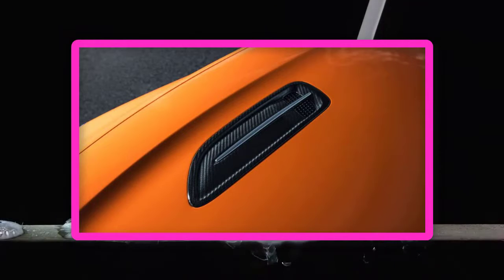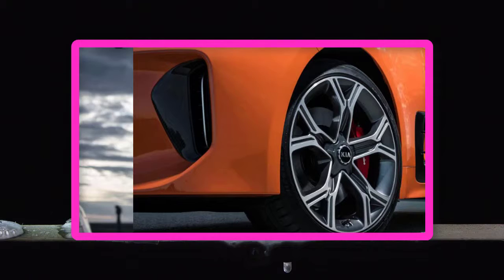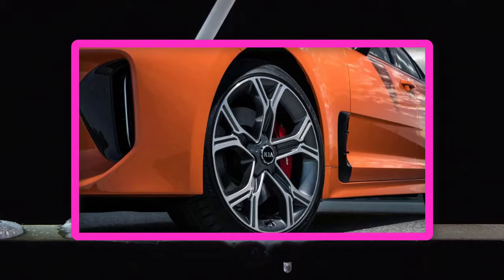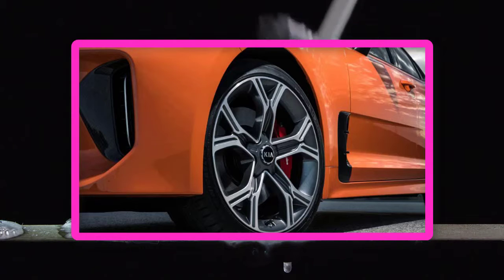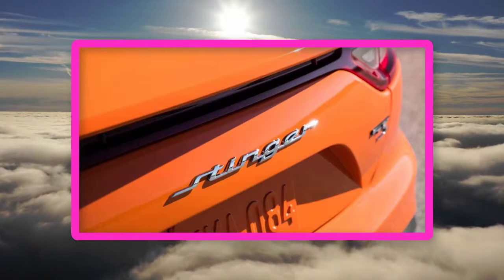The other GTS tweaks amount to a special orange exterior color, different badging on the rear with a GTS emblem and a Stinger script to replace the Kia logo, carbon fiber bits of trim for the mirrors, grille and side vents, and faux suede pieces for the steering wheel, center console, and headliner. Kia's pricing strategy places the GTS somewhere in between the GT and GT1 trims. Equipped with a sunroof and a Harman Kardon audio system, the GTS has an estimated starting price of $44,995 for the RWD car and $47,495 for the DAWD car.